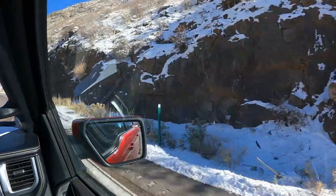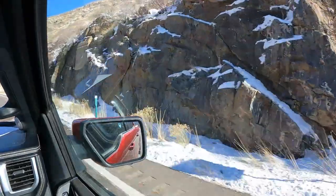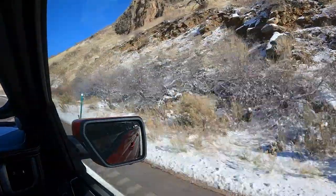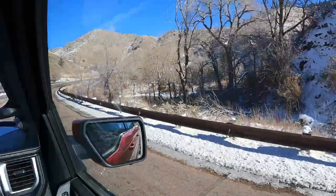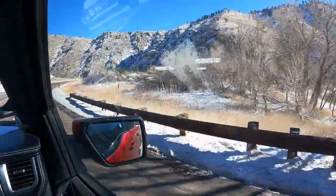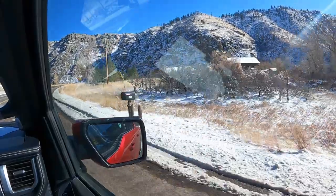Beautiful scenery through here. Now we've got a little bit of snow. And it's the Lightning. What you probably don't know is this is independent suspension rear end — independent coil, it's like a five-link, kind of like a Jeep has or a lot of vehicles.